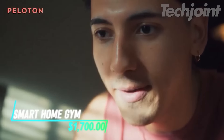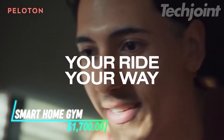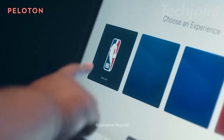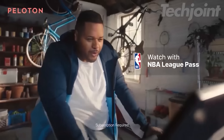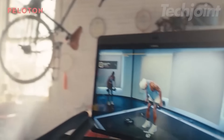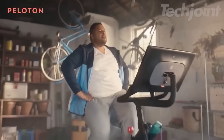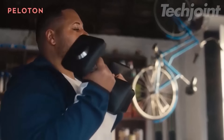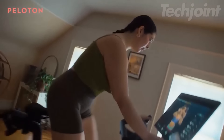Revamp your fitness routine with an all-in-one smart home gym that delivers comprehensive total body resistance training. With a maximum weight capacity of 220 pounds and the ability to adjust resistance in one-pound increments, this machine ensures precise control and stability during workouts. Access over 200 professional workouts and enjoy round-the-clock coaching, making it easier to stay motivated and on track with your fitness goals.